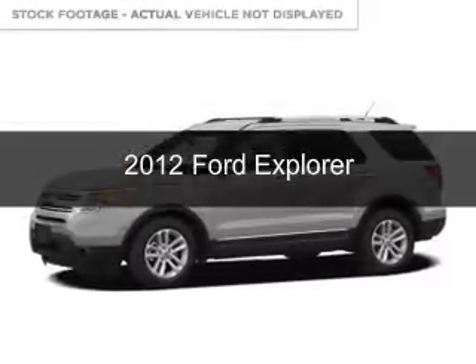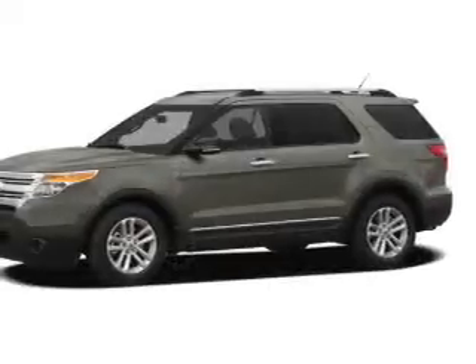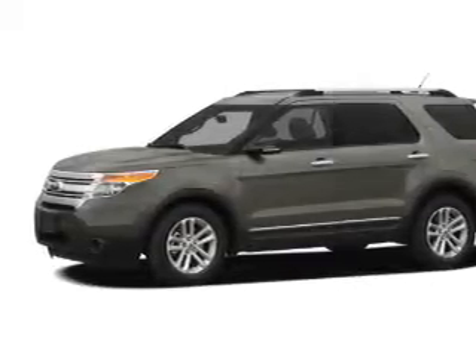This is a used 2012 Ford Explorer. It's powered by front-wheel drive, a 3.5-liter six-cylinder engine, and a six-speed automatic transmission.